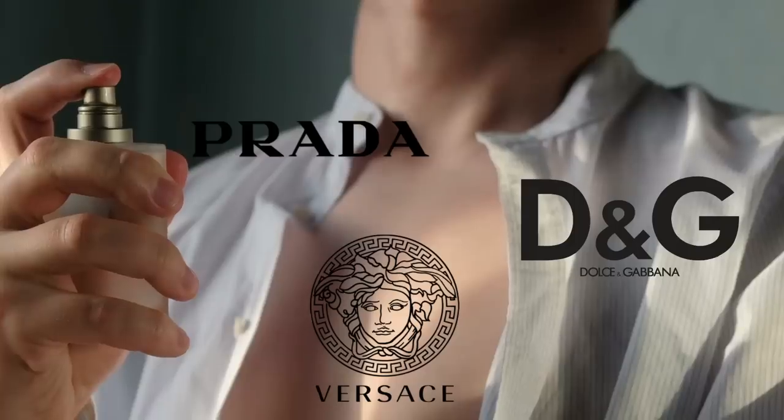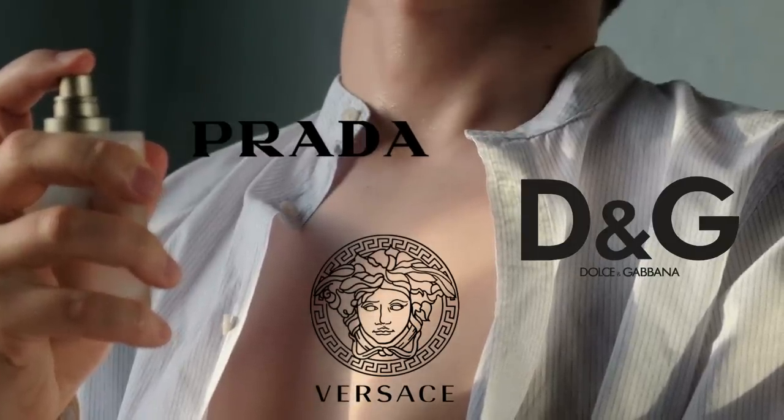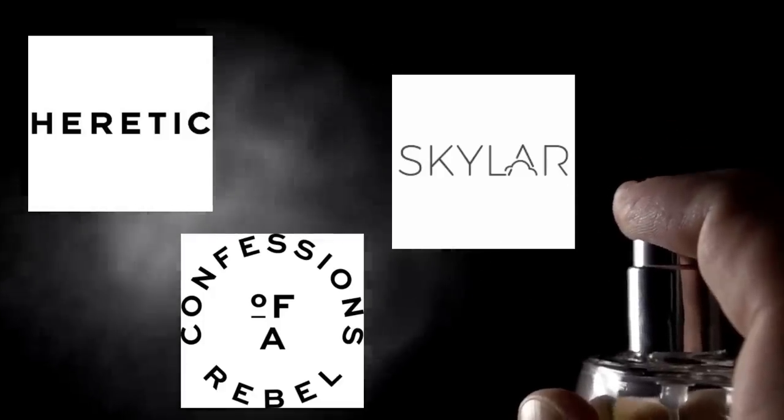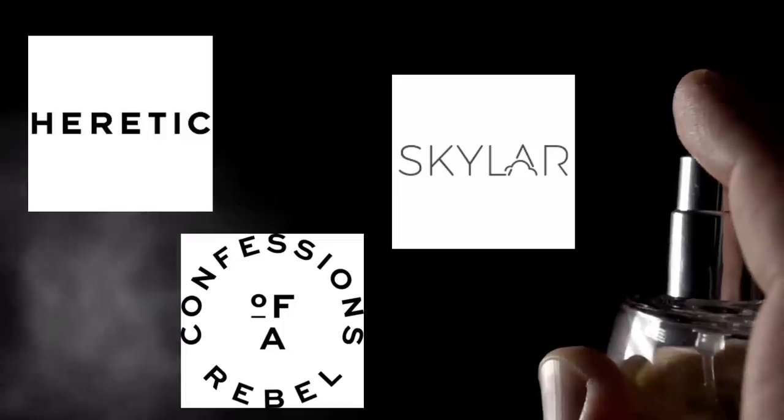When I go out to meet friends they sniff me as politely as possible and then ask what cologne I'm wearing. Usually they're impressed because Scentbird has high-end brands like Prada, Dolce & Gabbana, and Versace. While those usually smell great, other smaller brands like Skylar, Heretic, and Confessions of a Rebel often have great colognes as well.